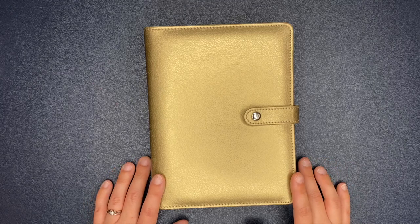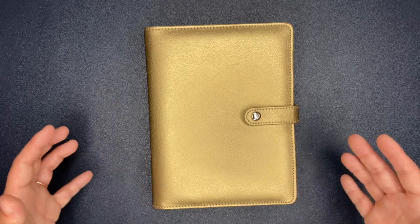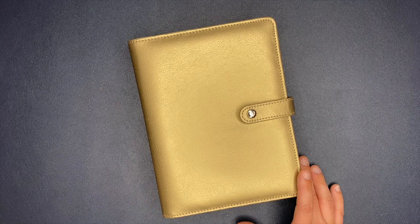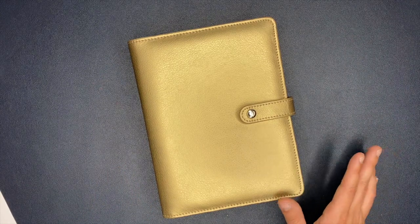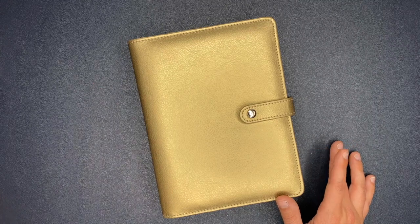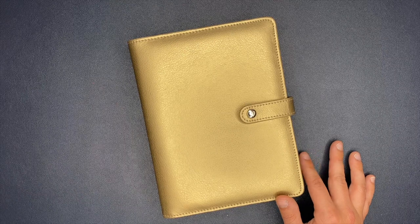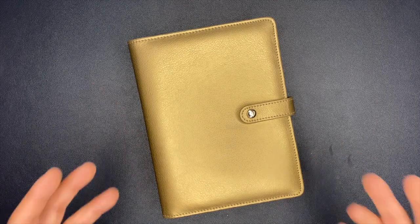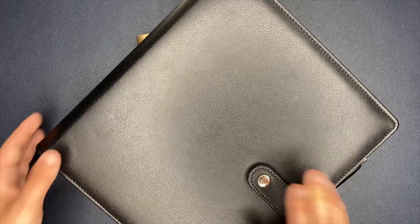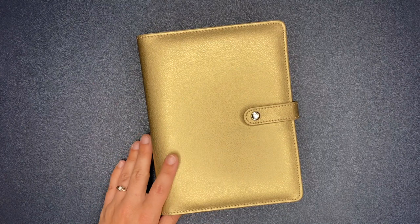Hey planner babes, Ashley here from Ashley Anderson Creates. Today we are going to be setting up a mini on-the-go planner. I have started working as a new nurse and I wanted a mini on-the-go planner. I used to carry around my classic whenever I was in nursing school - I had a giant backpack with books and it matched the scene. But when I go to work I just wanted something small to carry.